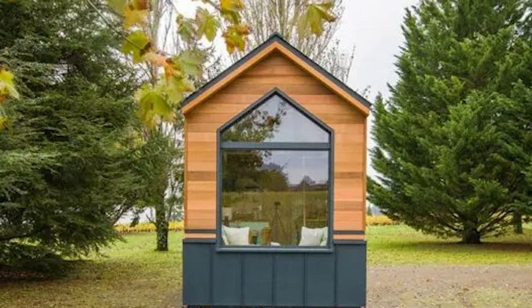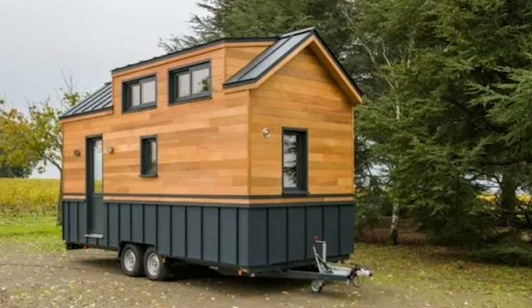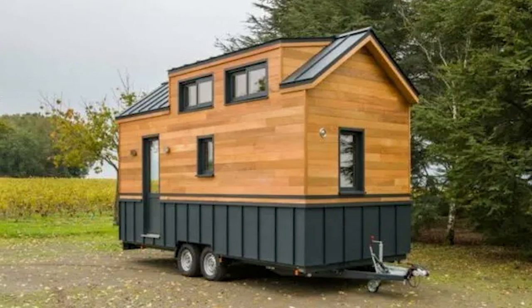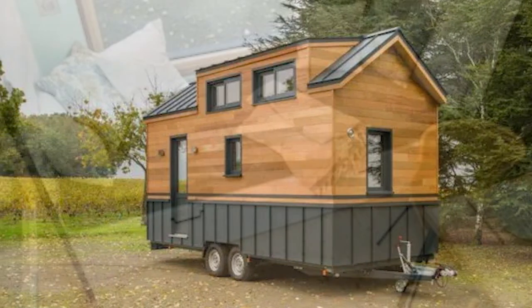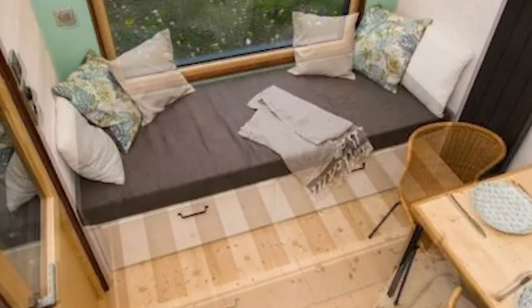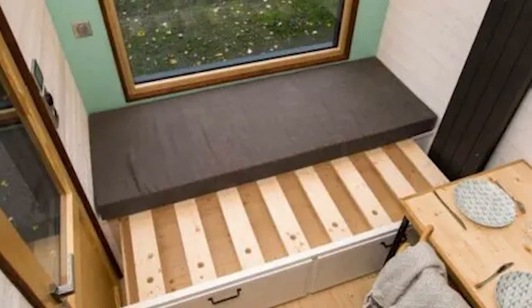As we approach the tiny house, you'll see how the red cedar cladding provides a warm and inviting feel, while the standing seam aluminum siding adds a sleek and modern touch. The use of matching aluminum siding for the roof, windows, and front door creates a cohesive and polished look.